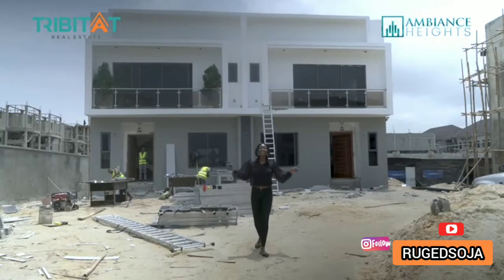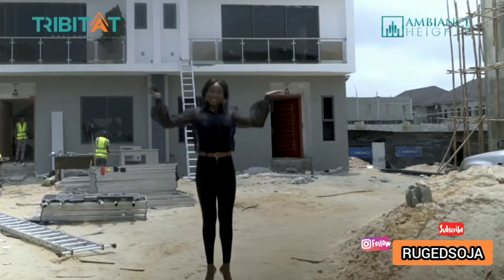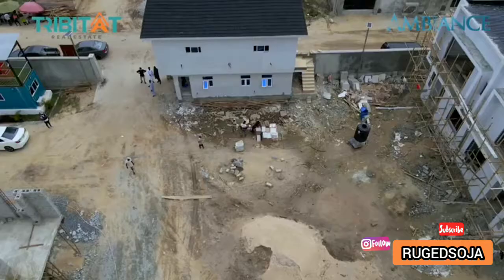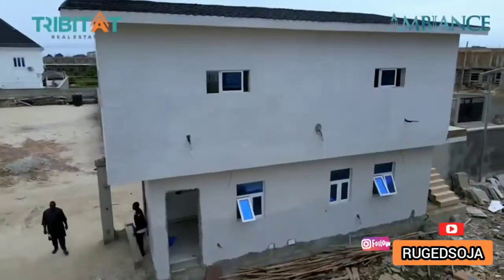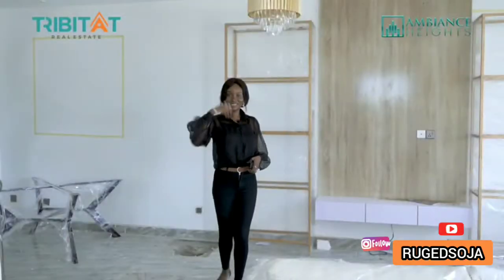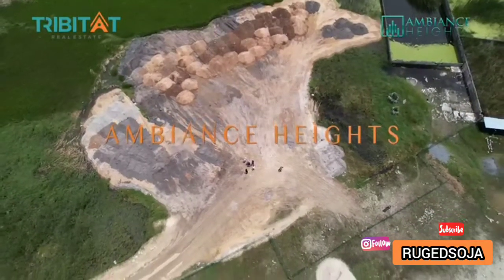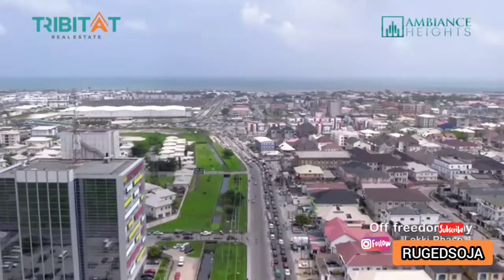Hello, it's me again. When there is demand we have to supply. We brought you Magic with the Ambience residential development at Abraham Adesanya, and now we're bringing you a spectacle. Let me introduce to you Ambience Heights, located at Freedom Way, Lekki Phase One.